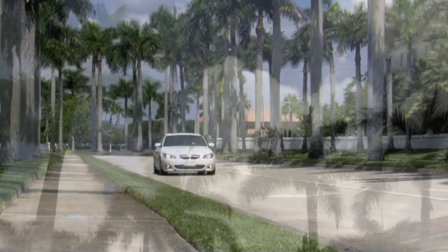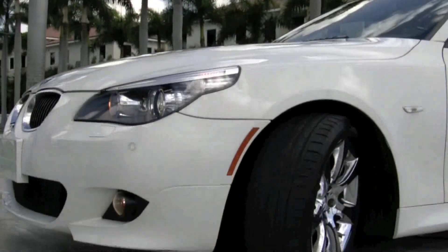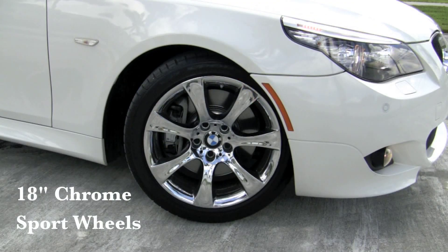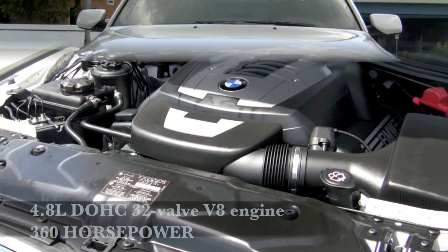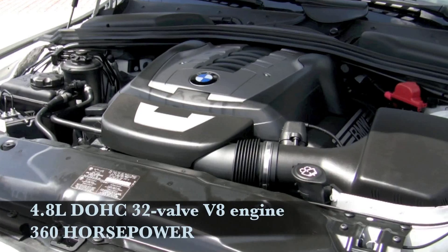The Alpine White exterior shows off the shapely curves of your BMW, and there are no scrapes or scratches to detract from its appearance. Your 550 sits on upgraded 18 inch chrome wheels wrapped with tires that are in good condition. Residing under the hood is a very powerful 4.8 liter, 32 valve V8 providing you with 360 horsepower and 360 pound feet of torque.